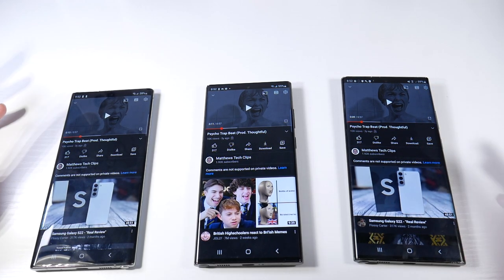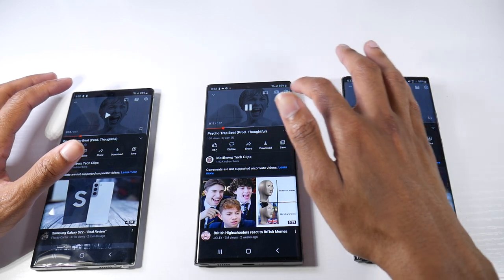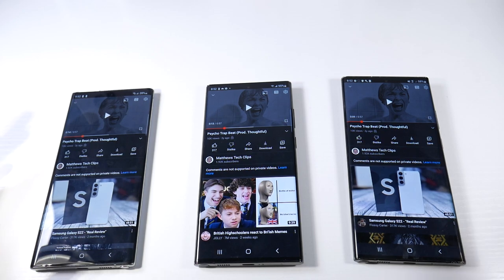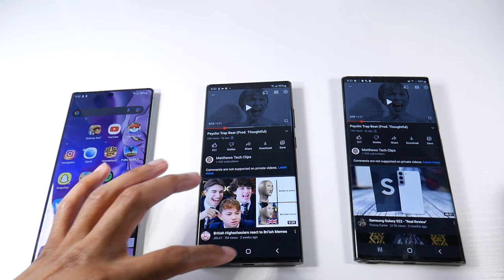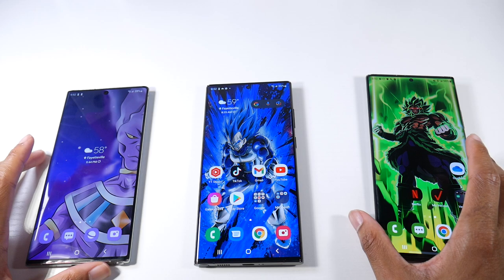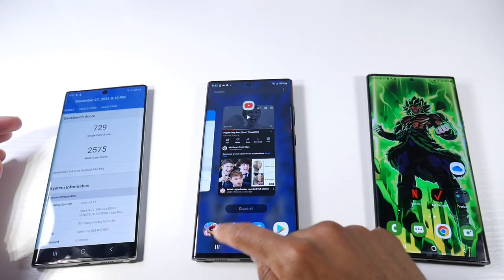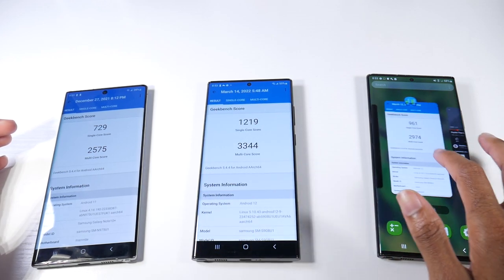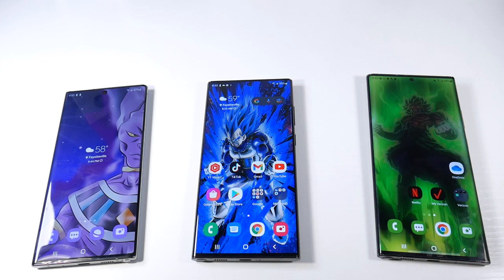The Note 20 Ultra definitely has the best sounding speaker as far as having the thumpiest bass while still retaining loud sound. The S22 Ultra and Note 10 Plus sound close to each other, but the Note 10 Plus sounds a little bit louder to me. Also, I had a ton of complaints that the vibration motor on the S22 Ultra is not as good as on the Note 20 Ultra or Note 10 Plus, which I think is kind of true. So the speakers and vibration are a slight step back on the S22 Ultra, but they still sound really good to me. Here are the geekbench scores — Samsung's geekbench scores are always kind of sketchy since they got in trouble with that, but I don't think it's a big deal.